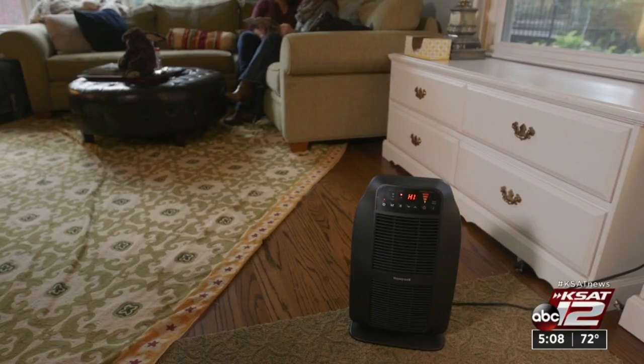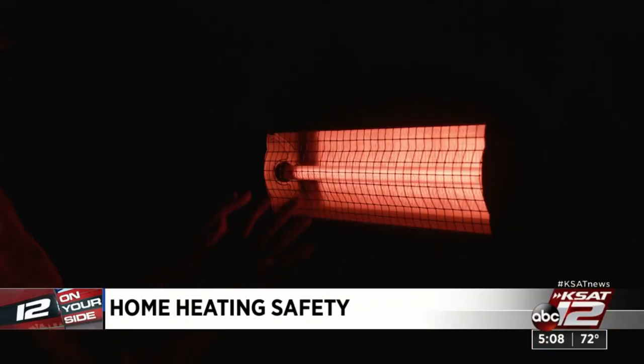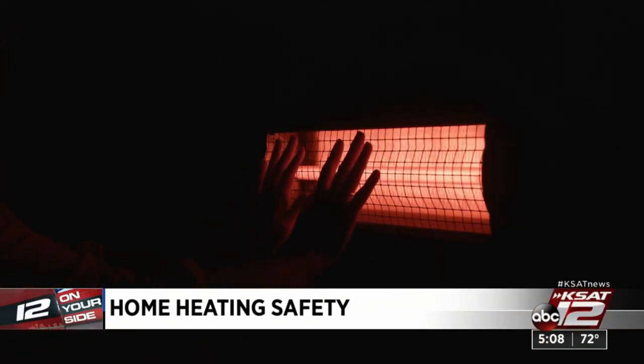These may not be able to handle the current and can start a fire. A few more reminders: don't put space heaters on rugs or in a child's bedroom, and don't leave them on when you leave the house or when you go to sleep.